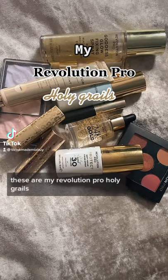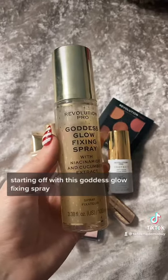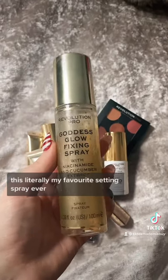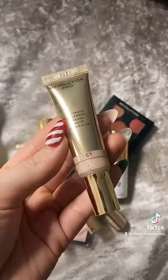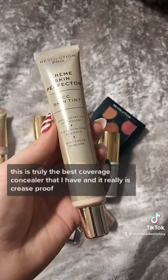These are my Revolution Pro Holy Grails. Starting off with this Goddess Glow Fixing Spray, this is literally my favourite setting spray ever. This is truly the best coverage concealer that I have and it really is crease proof.